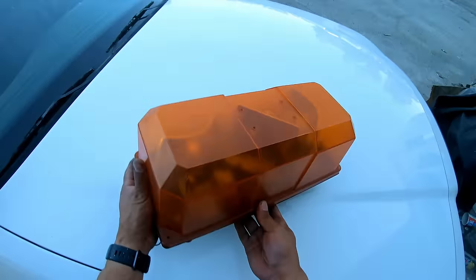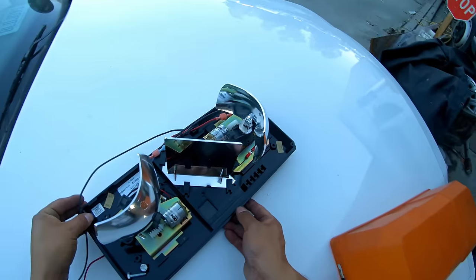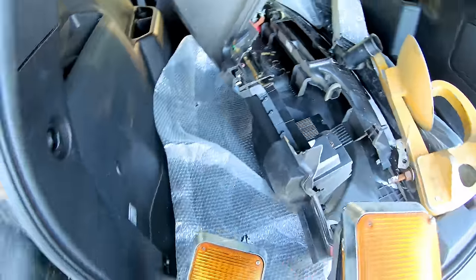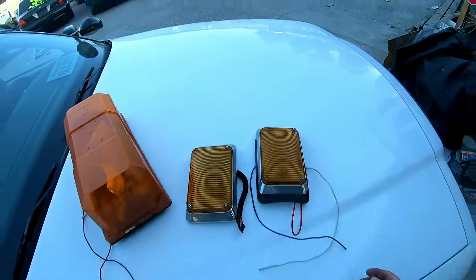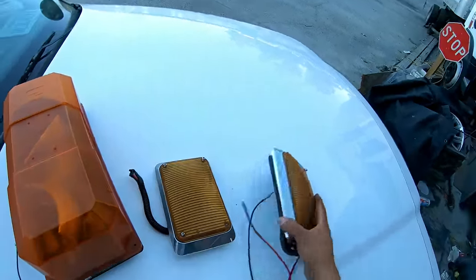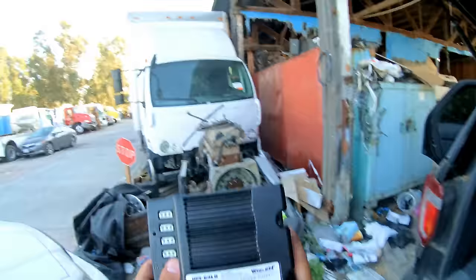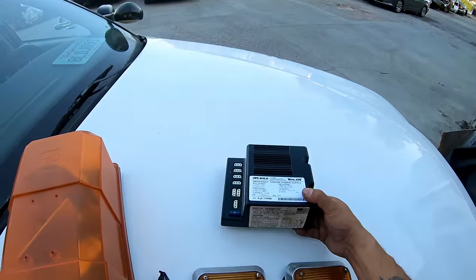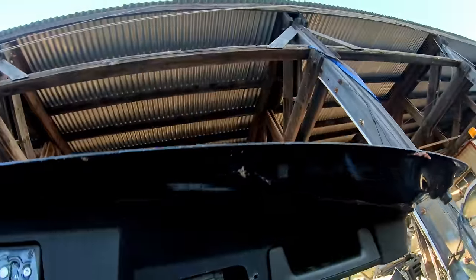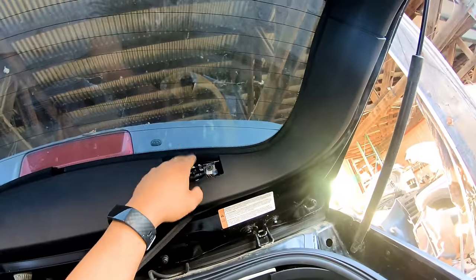There's a Federal Signal amber light bar here — this kind of looks like the one on the Caltrans truck. Some more amber lights by Whelen, 600 series wide-angle — cool. And a universal strobe power supply also by Whelen. All of this definitely goes together.